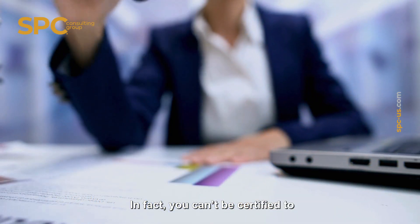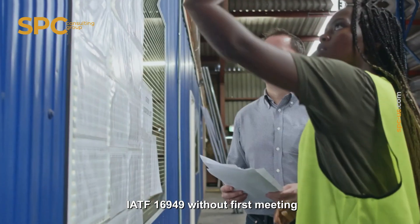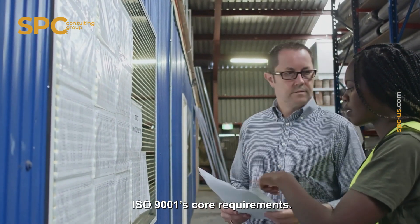In fact, you can't be certified to IATF 16949 without first meeting ISO 9001's core requirements. Learn more at spc-us.com.